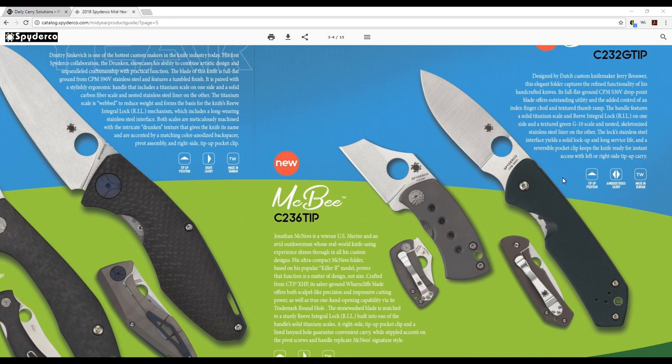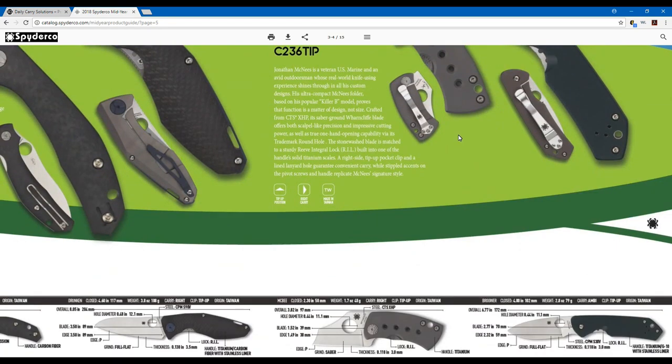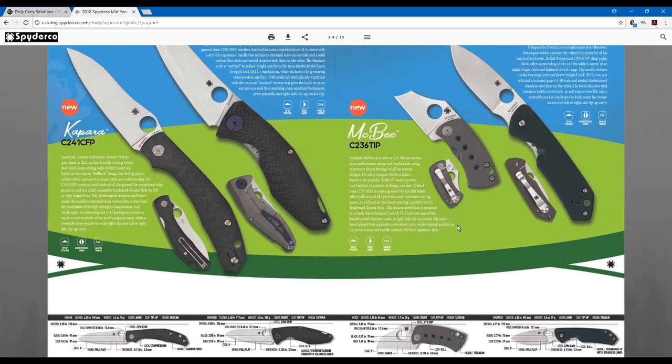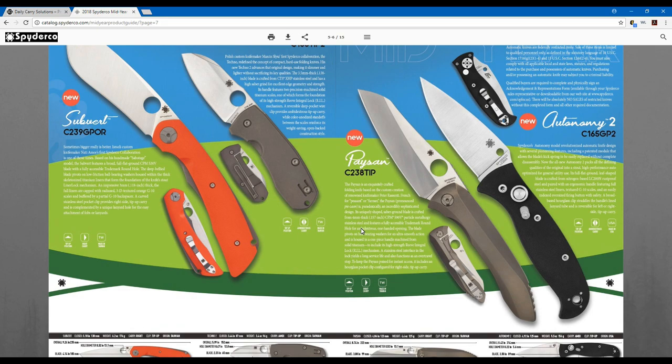On to the Brouwer, designed by Dutch custom knife maker Jerry Brouwer. It has a full flat ground edge with a really nice blade shape, a dark hunter-green G10 scale, and a left or right option for tip-up carry. It's coming out with S30V steel with the Reeve Integral Lock and a titanium G10 handle with a stainless liner. That's something I can't wait to get my hands on — it fits into my EDC lineup the best.